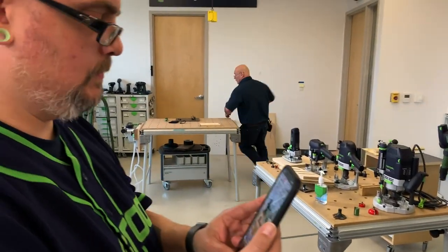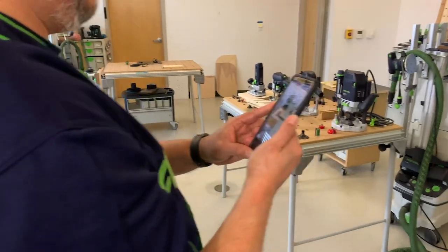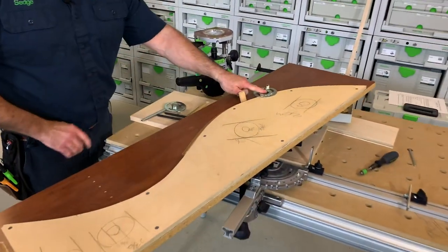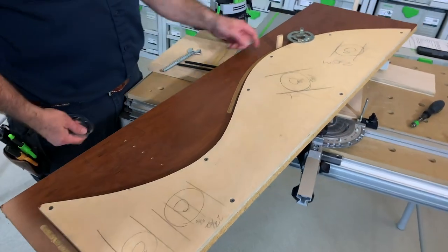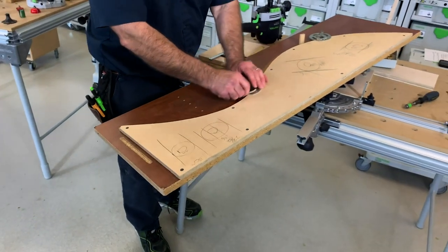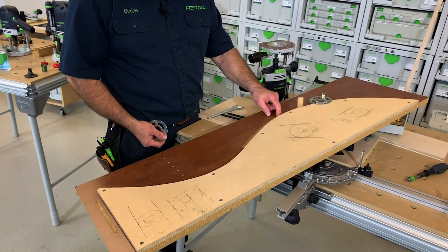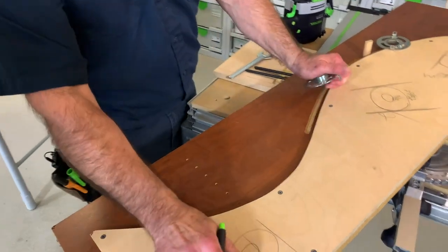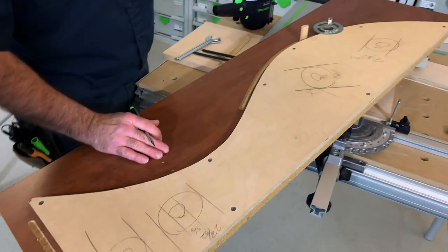Here's a template — I want to make 50 of these. I put a straight bit in the router and the template guide goes on the bottom to follow the template and make the cutout. But it won't follow perfectly — you need to calculate the offset. See this metric template guide: it's 30mm outside diameter. With a 10mm bit inside, you subtract 10 from 30 to get 20, divide by 2 — that gives you a 10mm offset.